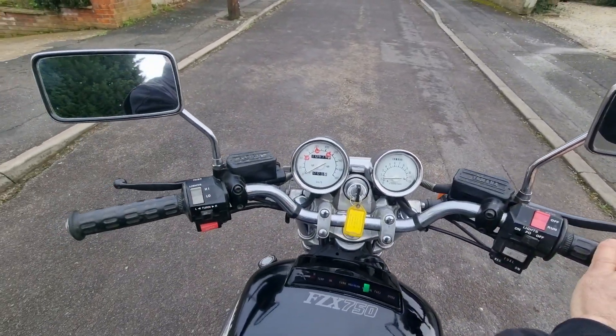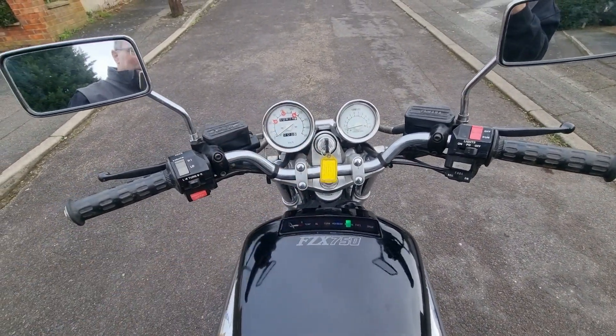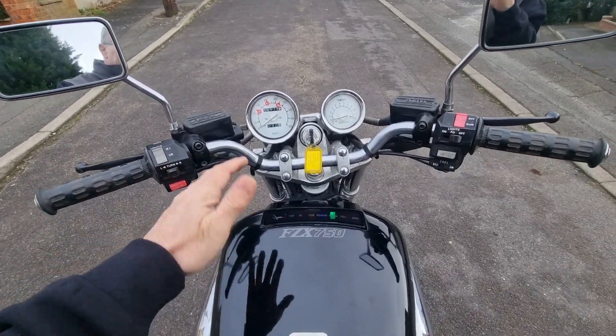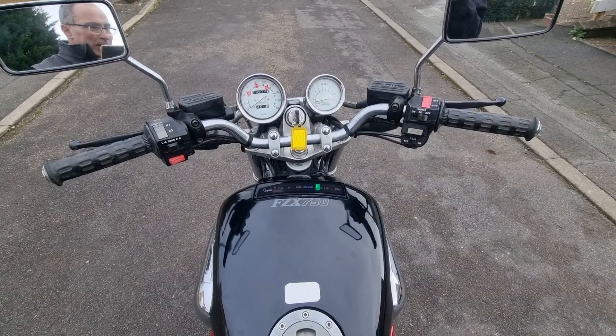Throttle works. Nothing comes out the back of the exhausts. 10,674 kilometres, which is about 6,500 miles — 6,200 would be 10k, so just under 6,500 miles.